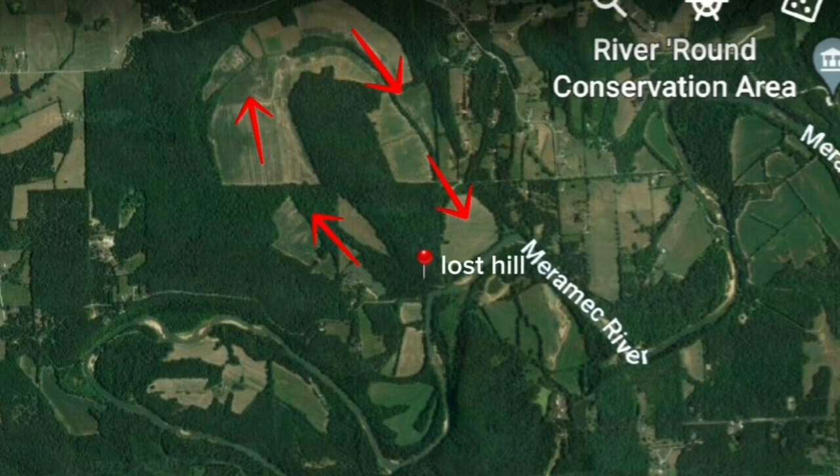You can see where the river broke through by a squiggly blue line that pinned the point of Lost Hill. And you can see what we call the cold bottom, where the river used to run.